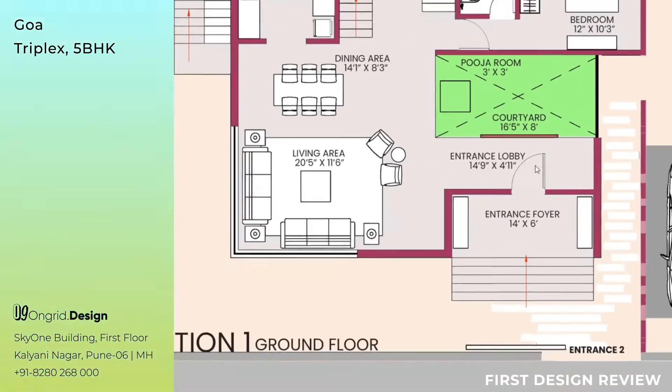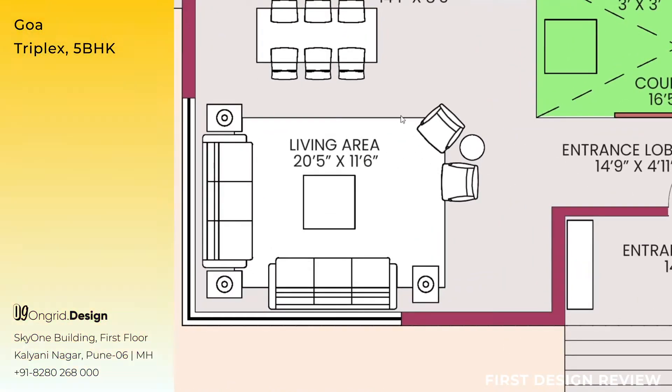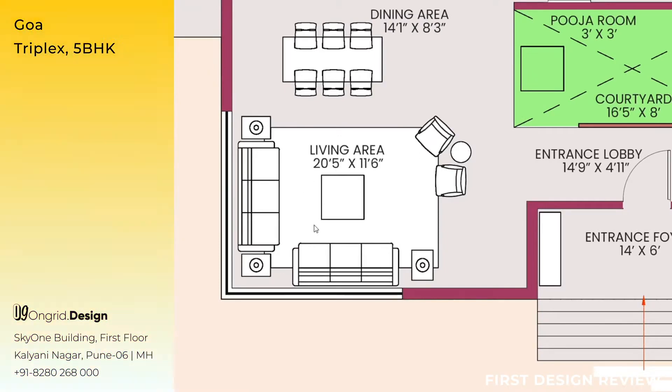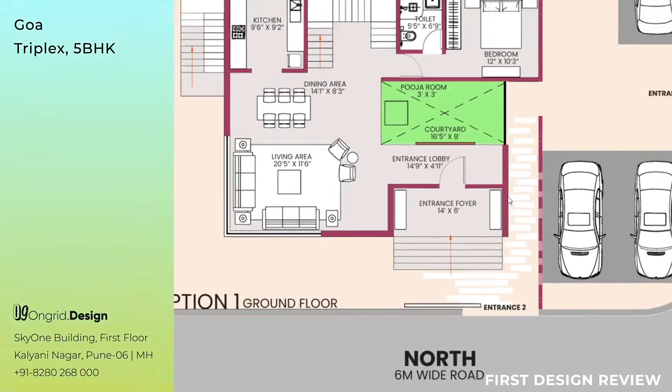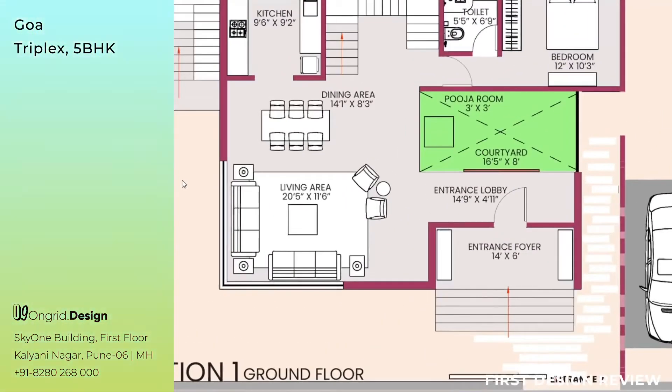From the entrance lobby, when you walk towards the east — that is towards the living area — you come to the living area measuring 20 feet 5 inches by 11 feet 6 inches, which has a seating of 3+3+3+1+1. Altogether, 8 people can be sitting at a time, with side tables, a center table, and a carpet below. The living area also has a corner window giving a view of the road towards the northeast.